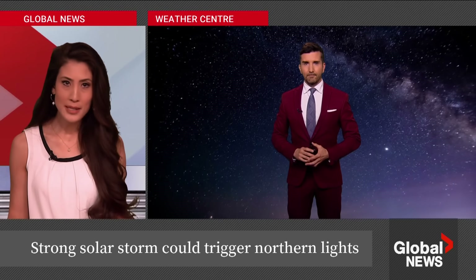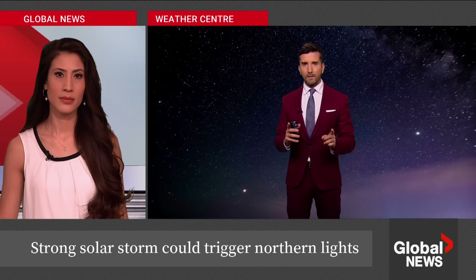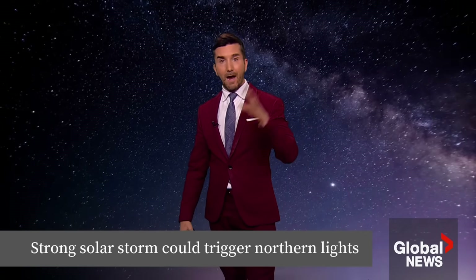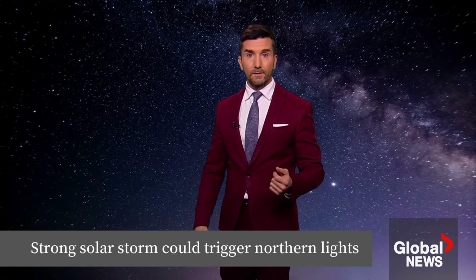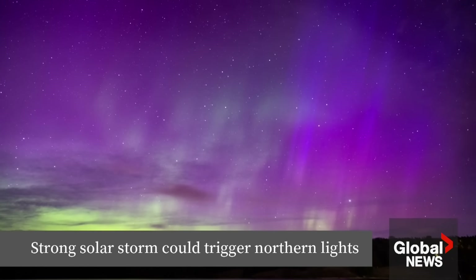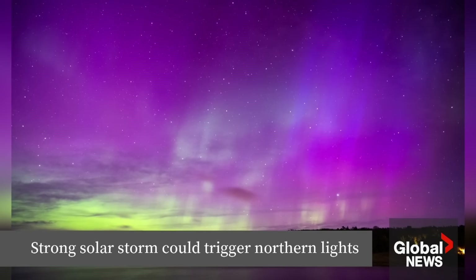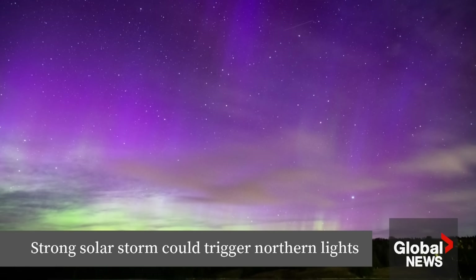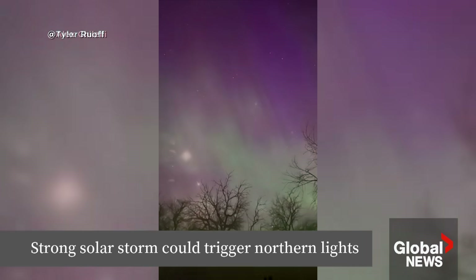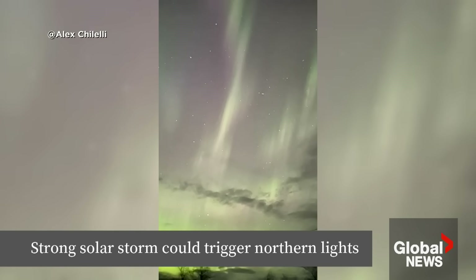The weather has to cooperate for ideal viewing, so how is the cloud cover looking? I also wanted to mention the negative impacts this could have on the power grid. It is a beautiful display — this is what you could see with the right photography lens — however, strong magnetic storms can have an impact on the power grid. That's what happened back in 2003, when there were power outages during one of these strong storms in Sweden, and it also damaged some power transformers in South Africa. So that is something we'll have to look out for alongside the brilliance of the northern lights.